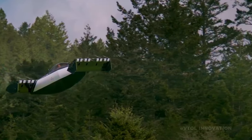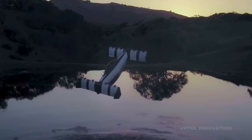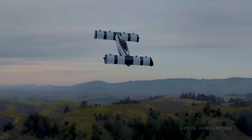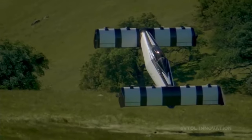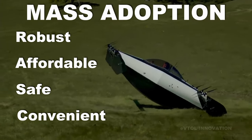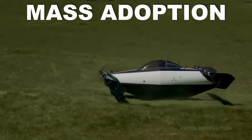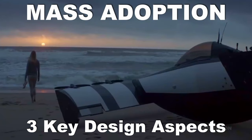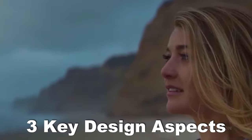Blackfly's strange-looking yet practical design arouses the curiosity and skepticism of many at first glance. This aircraft's particular design simplicity is the key to make it robust, affordable, safe, and convenient for mass adoption. In this video, I will explore the three characteristics that in my opinion make Opener's Blackfly design truly innovative and potentially disruptive.